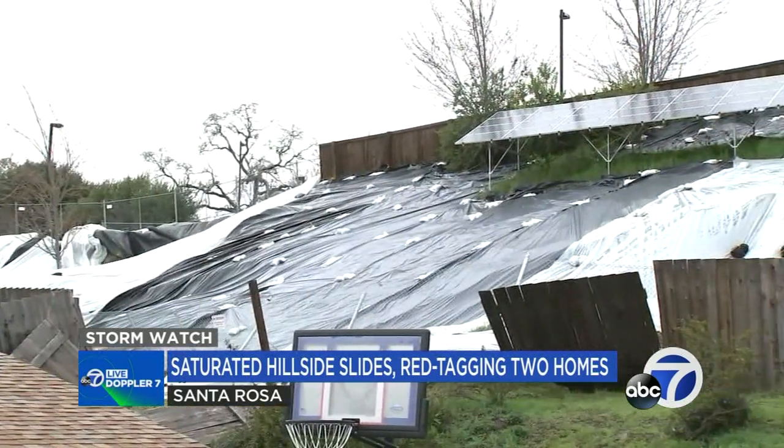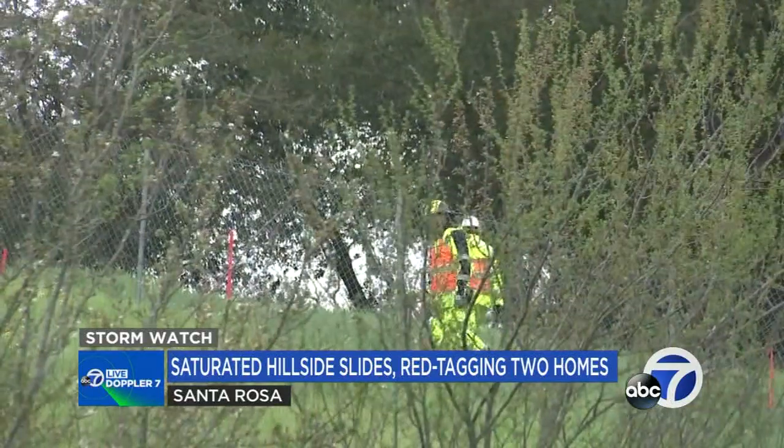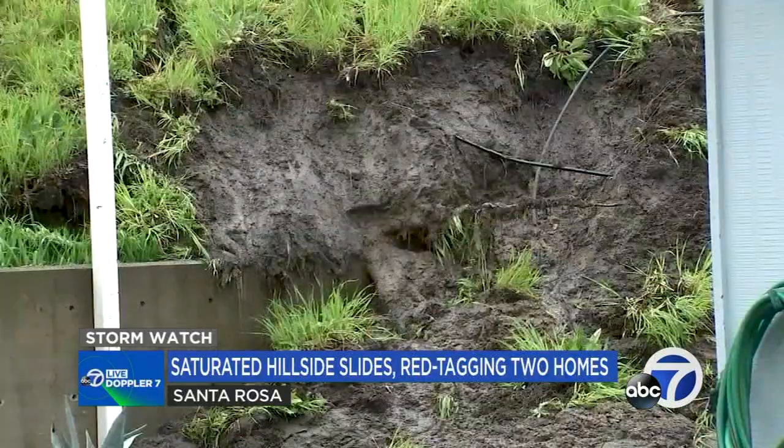The biggest worry is an incoming atmospheric river that could bring an additional two to three inches of rain to Santa Rosa by Tuesday. Homeowner Jim Fry warns that if the hill keeps moving, it could potentially slide houses off their foundations — including his own.